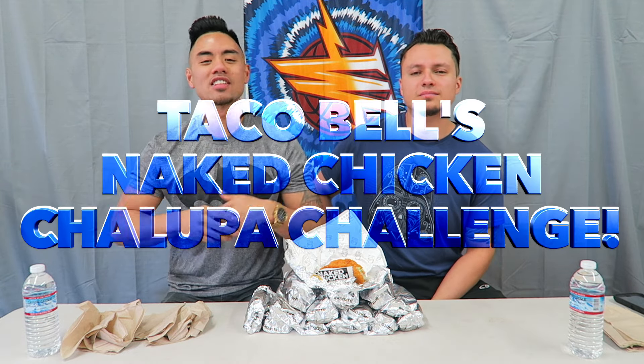What up everybody, welcome to another food challenge video. Today we got a special guest, Anthony, and today we are doing Taco Bell's Naked Chicken Chalupa Challenge. We got 14 naked chicken chalupas here, so race to 7 — whoever finishes 7 first is the winner.